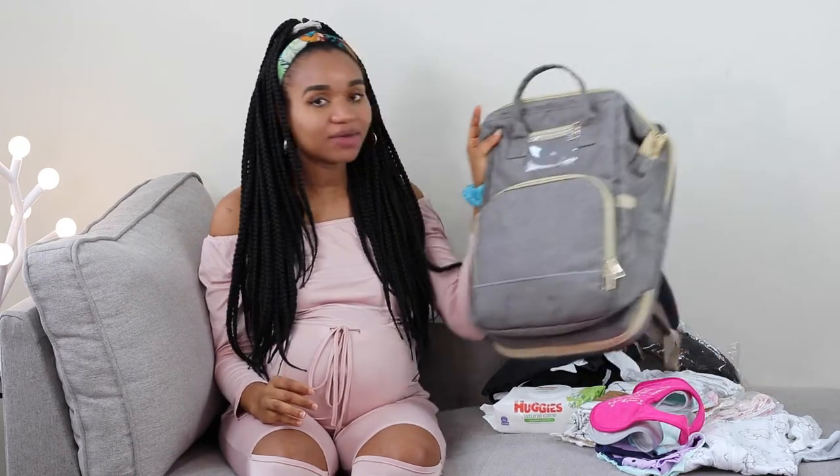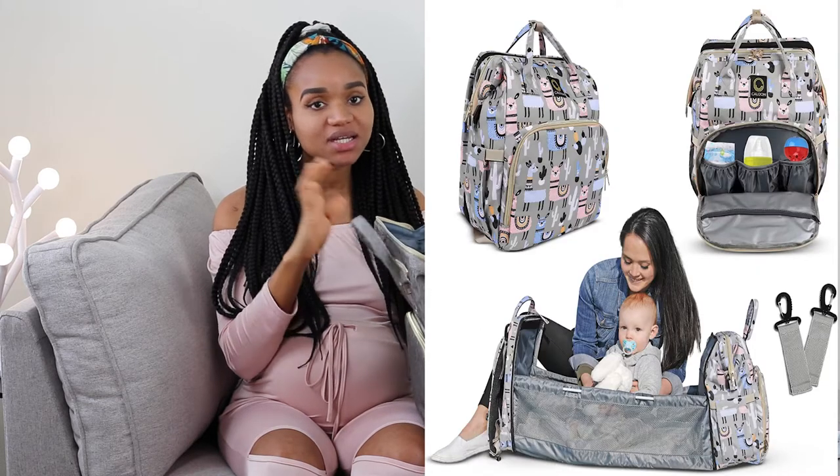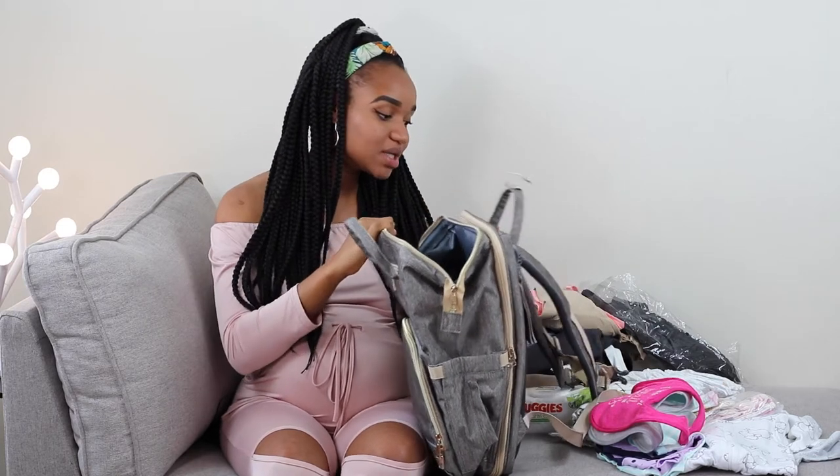So today I'm going to be showing you what I pack in my hospital bag for baby number four. This is going to be just the minimal things that I absolutely need in the hospital — I don't want to carry any extra stuff. So I'm going to be showing you guys what I pack in this cute bag right here. I'm going to be linking two bags that look similar, with the same storage space, below this video.